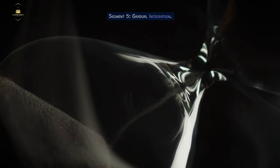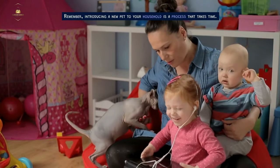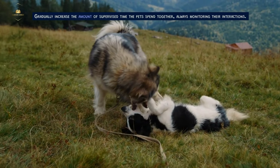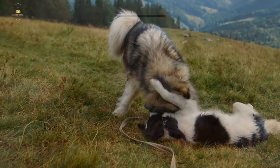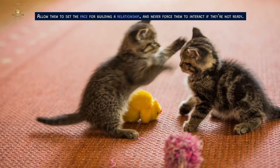Gradual Integration. Introducing a new pet to your household is a process that takes time. Gradually increase the amount of supervised time the pets spend together, always monitoring their interactions. Allow them to set the pace for building a relationship, and never force them to interact if they're not ready.